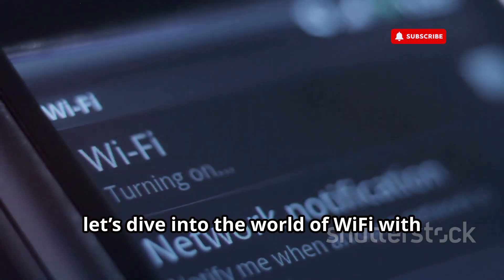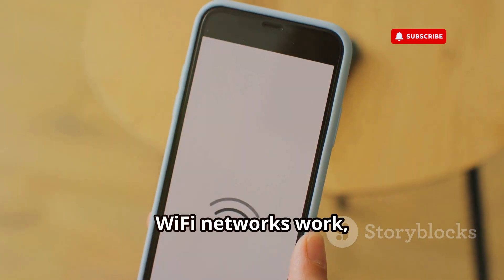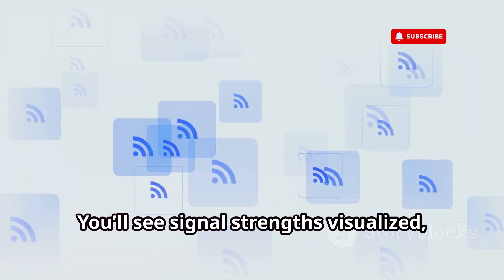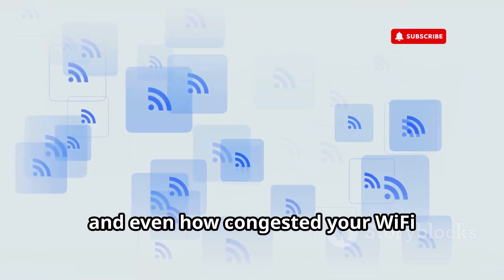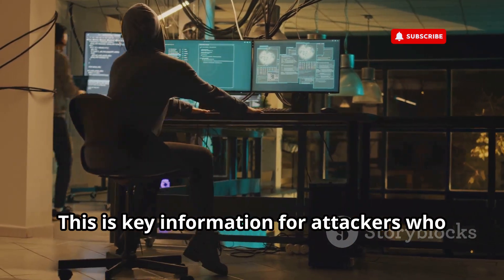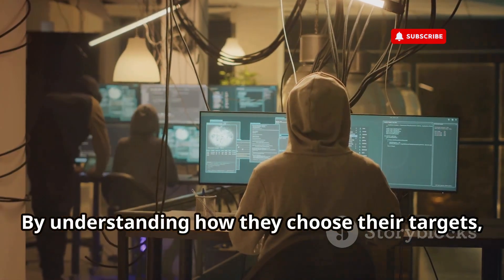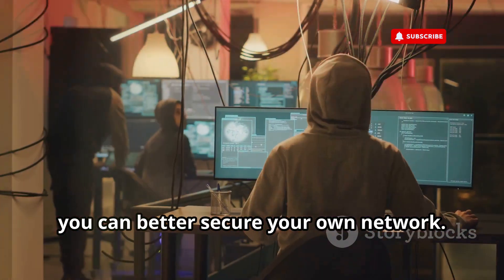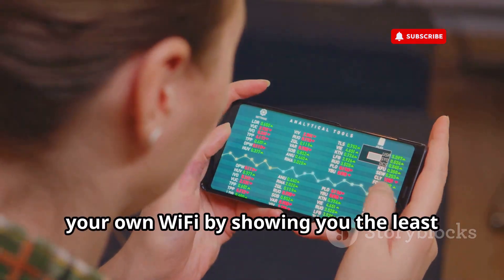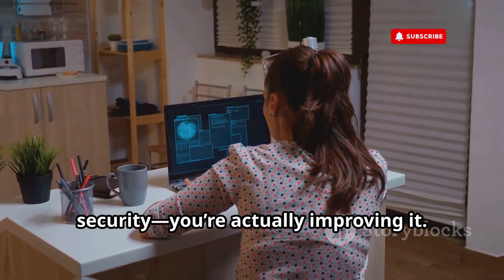Let's dive into the world of Wi-Fi with Wi-Fi Analyzer. This app is perfect for understanding how Wi-Fi networks work, which is crucial for any aspiring ethical hacker. You'll see signal strengths visualized, channel usage, and even how congested your Wi-Fi environment is. This is key information for attackers who want to target weak Wi-Fi networks — by understanding how they choose their targets, you can better secure your own network. Wi-Fi Analyzer also helps you optimize your own Wi-Fi by showing you the least congested channels to use, so you're not just learning about security, you're actually improving it.